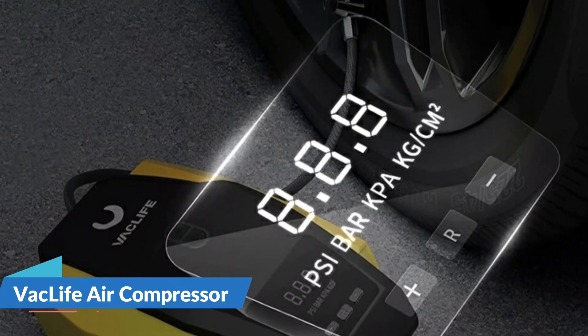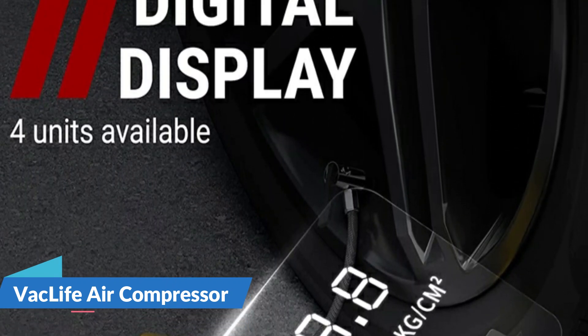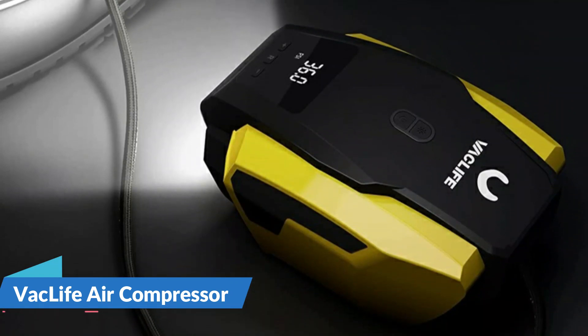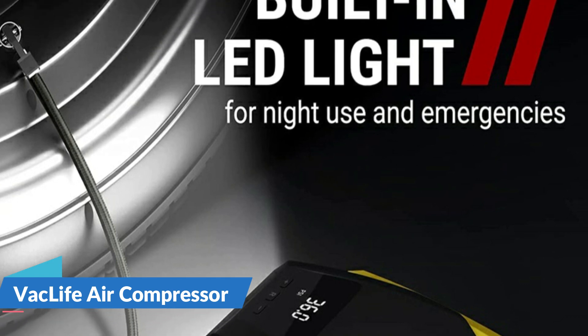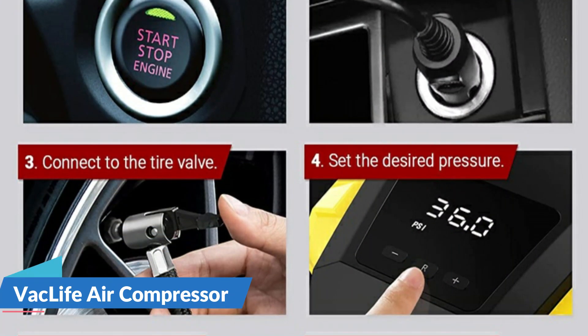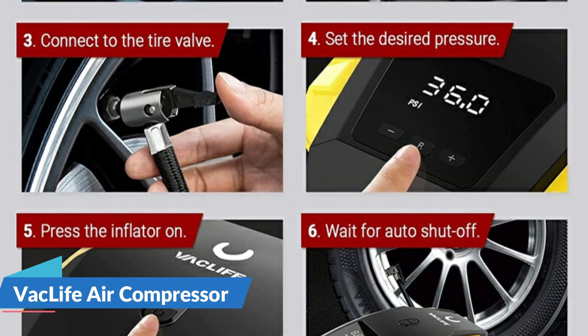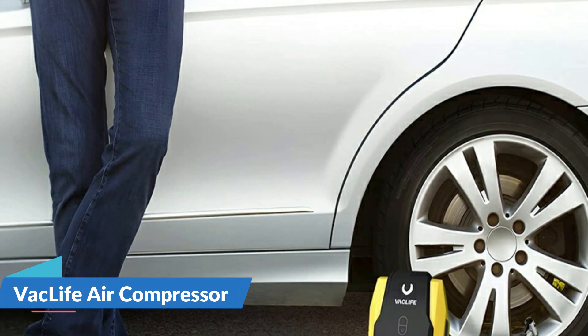Simplicity meets functionality. VAC Life Car Air Pump provides a reassured user experience based on the auto shutoff function. Preset the desired pressure level and start inflating. The car air compressor will shut off automatically at the desired level — there is no need to worry about over-inflating. VAC Life Tire Pump is equipped with three additional nozzles besides the original.